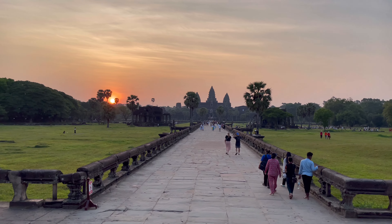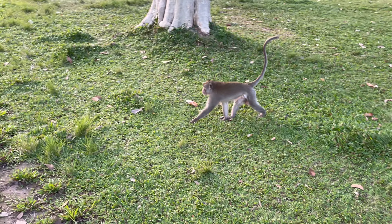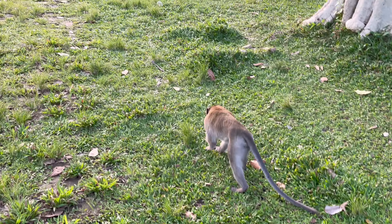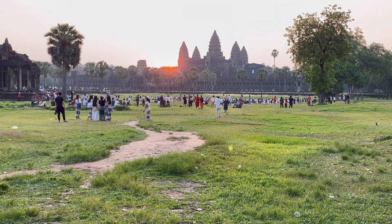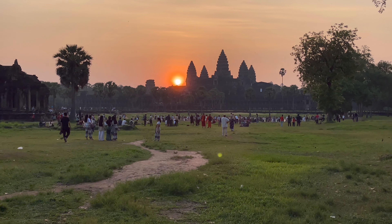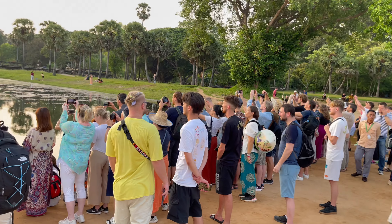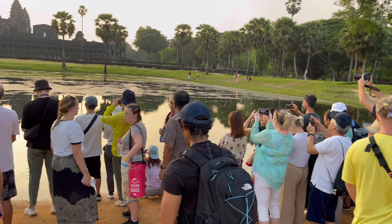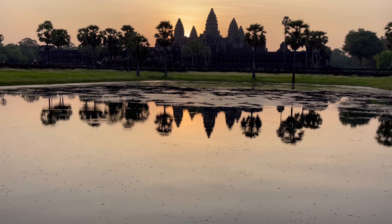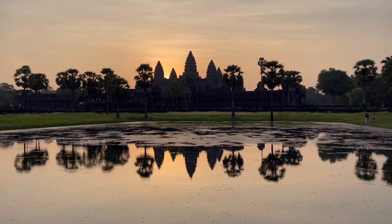When the sun comes over the temple, there's a reflection in the pool where you get the best picture. We made it in time. Everybody's just waiting for the perfect moment to get that perfect photo, and there's only one spot you can do it at. This is what I woke up so early for — this shot right here.